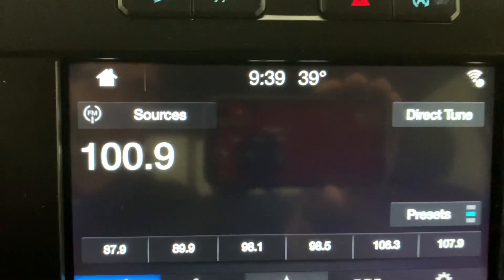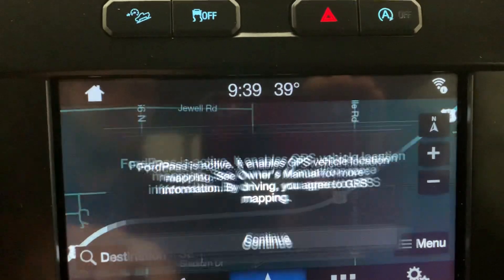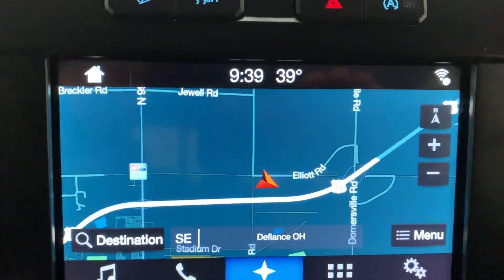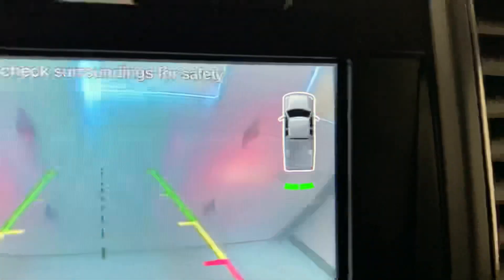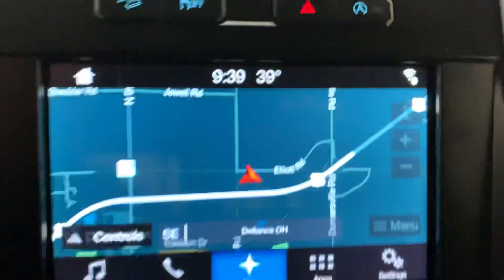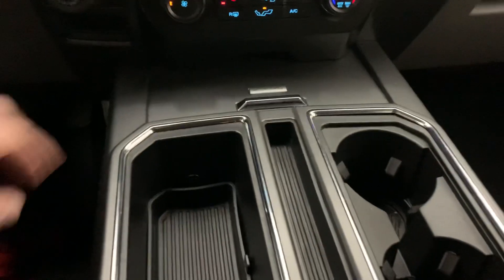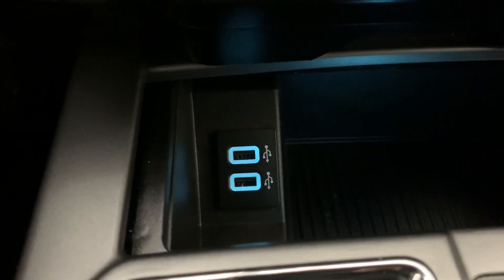Like I said, this one does have the navigation — full screen. Your backup camera comes on too with your rear park sensors. And of course the nice big center console with plenty of storage space and some ports to stay charged and plugged in.